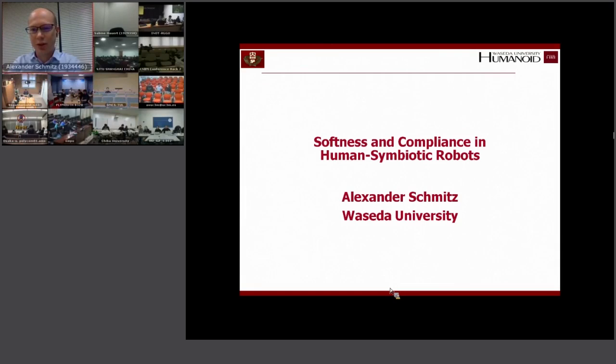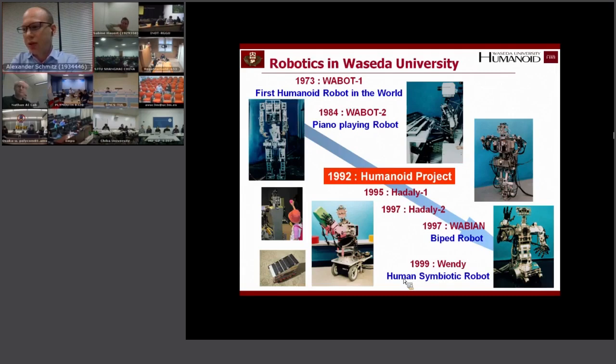Thank you very much for the invitation and the nice introduction. Today I'm going to speak about softness and compliance in human symbiotic robots, and I will also quickly show some of the robots that have been built in Waseda over the years.